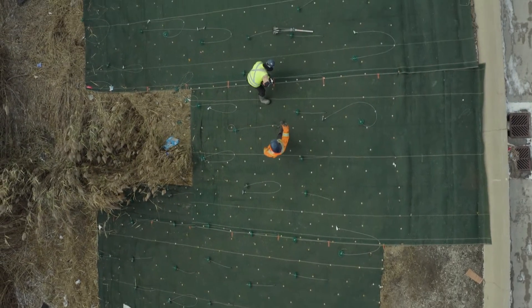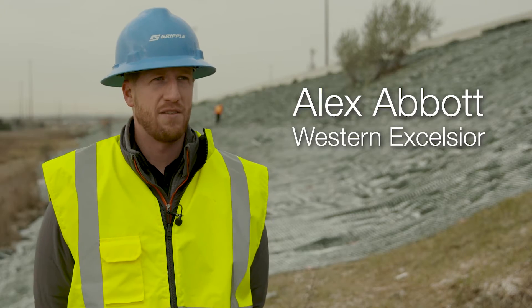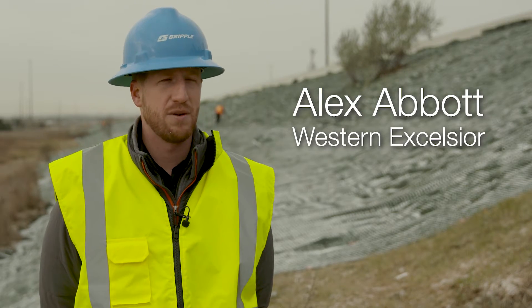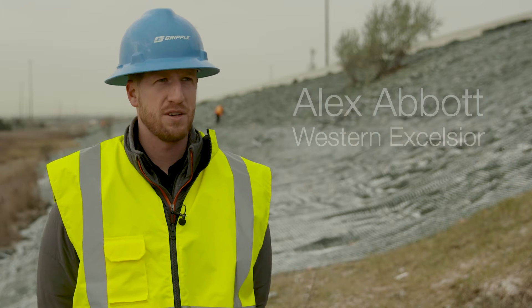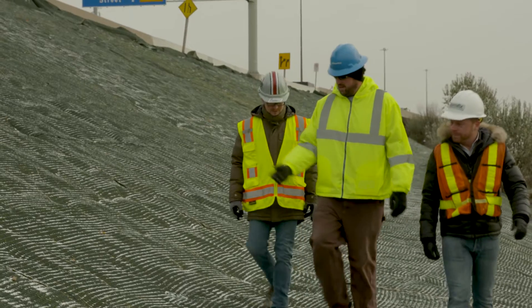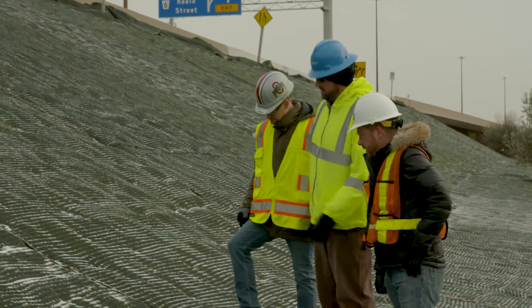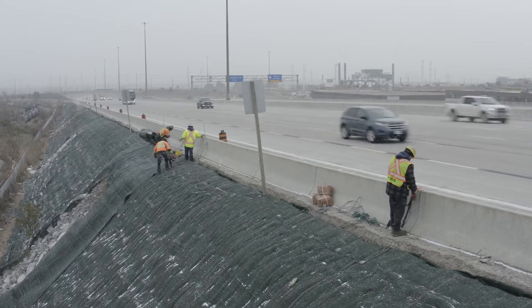Western Excelsior acquired North American Green last year. We are a family-owned business and a manufacturer of erosion control materials. We have locations in Macon, Georgia; Poseyville, Indiana; and Campbell, Texas. We've just entered this partnership with Gripple, which was announced late summer 2018, and we are looking very much forward to the future with Gripple.